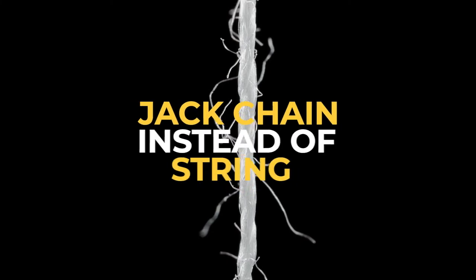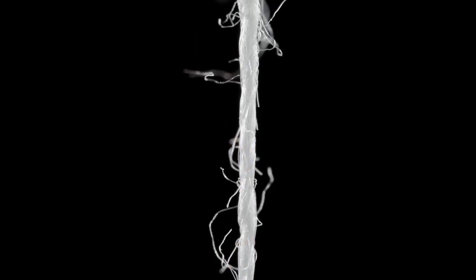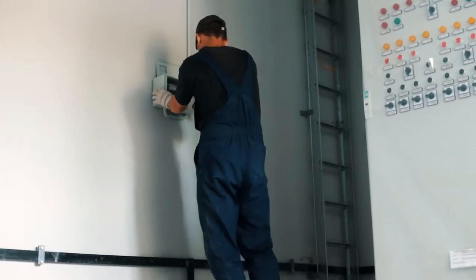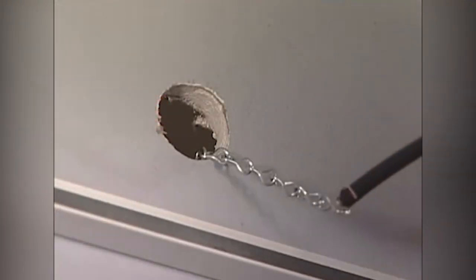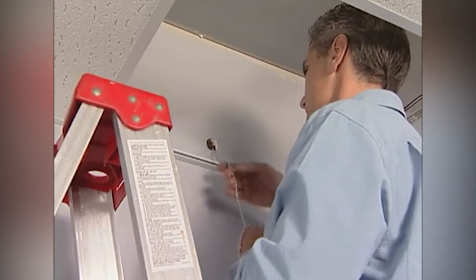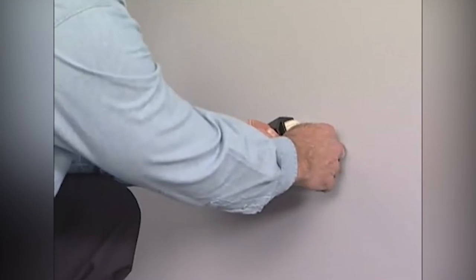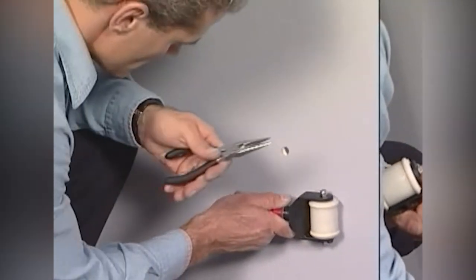Jack chain instead of string. The problem with string is that it's usually made of soft fibers that can catch on rough things like insulation and unfinished wood. Fishing with string can be incredibly helpful, but sometimes another method is more appropriate, especially when you want to exert a little force. A jack chain can work in its stead. The weight helps it fall straight down and slide over obstacles without hanging, and the sturdiness means you can give it a pull without risking your connection.